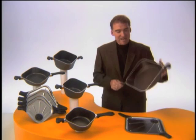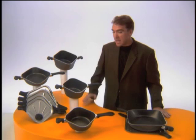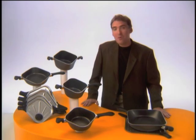Introducing Allegro. It's completely revolutionary from bottom to top. This is fantastic — you haven't seen anything like it before because it's the biggest breakthrough in cookware ever. Every detail has been completely rethought and redesigned.